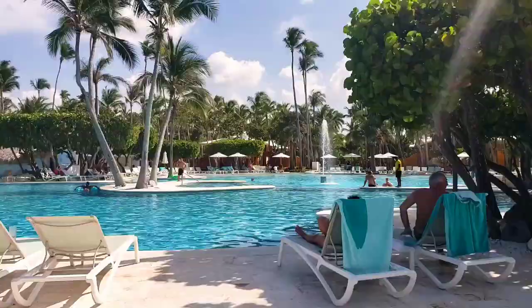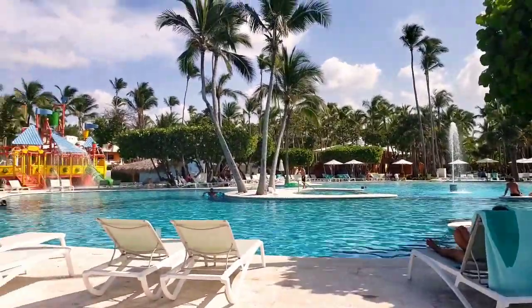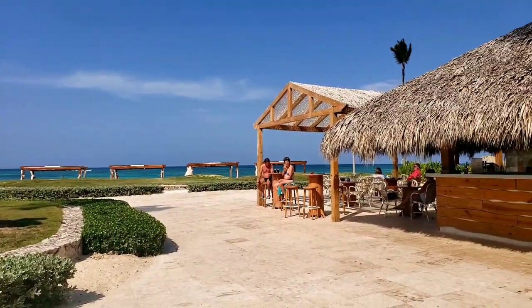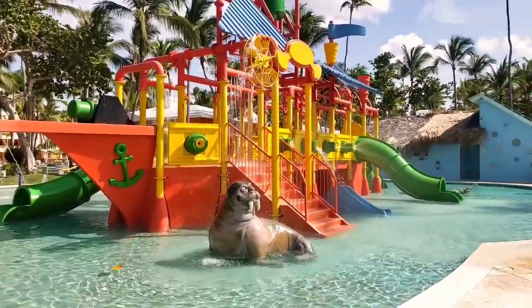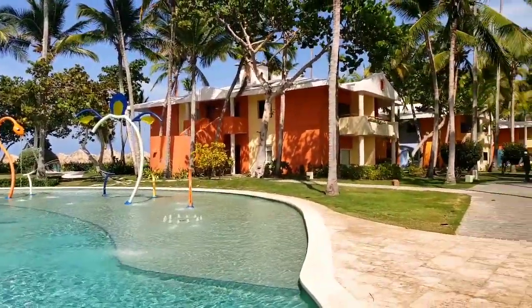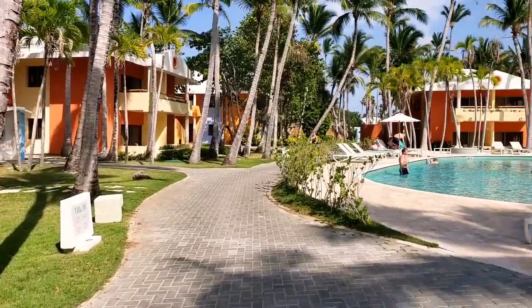Now let's go back to the main hotel. It has two pools: a big one with a bar and snacks, and a small one for kids with water slides. There is no water park in the complex — these slides are for children up to about six years old.